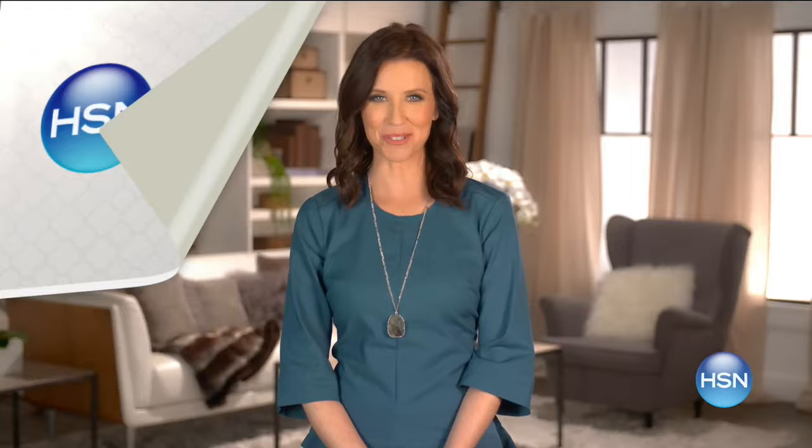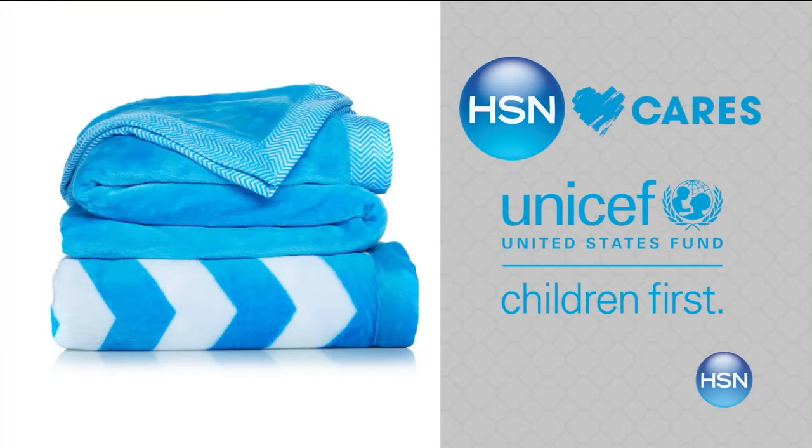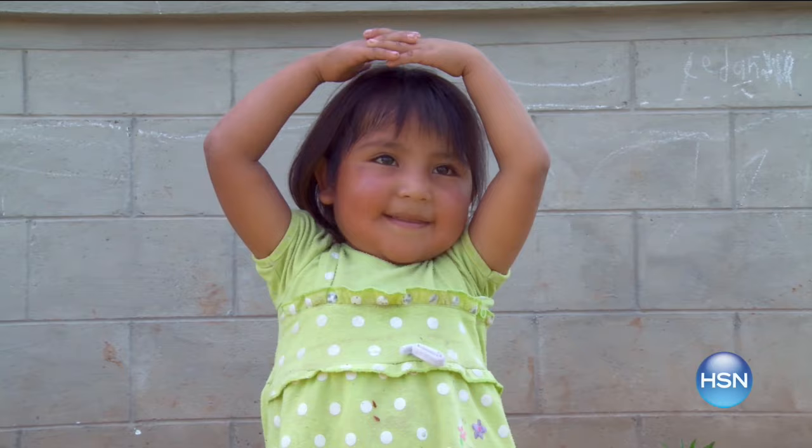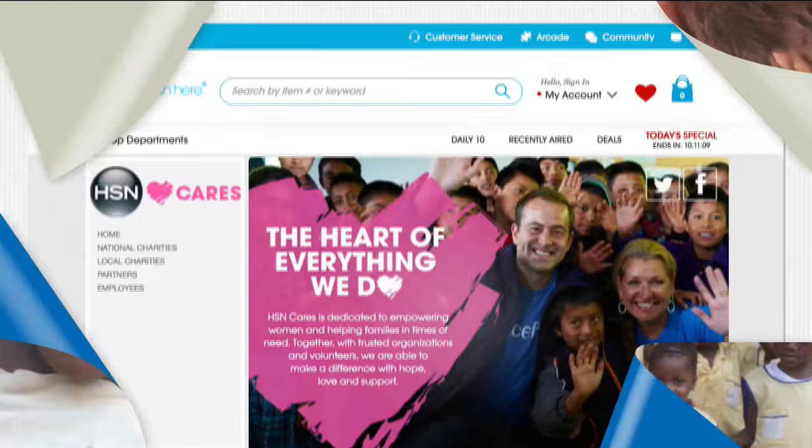HSN Cares partners with the U.S. Fund for UNICEF to help build a better future for children. When you purchase an item from our HSN Cares U.S. Fund for UNICEF collection, we'll donate $5 to the U.S. Fund for UNICEF. With $5, UNICEF can feed a child for more than three days. You can also make a donation using your HSN card, and we'll match your donation. Search HSN Cares at HSN.com to shop the collection.